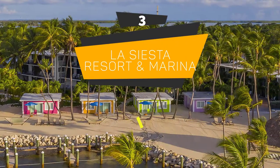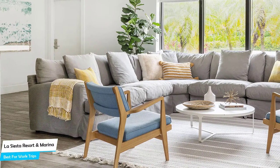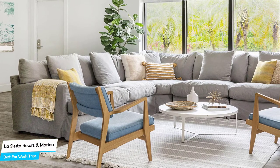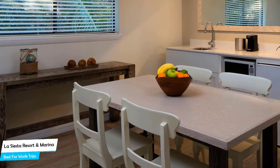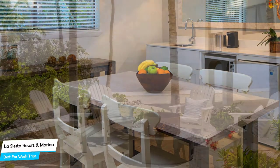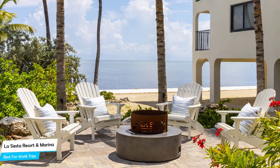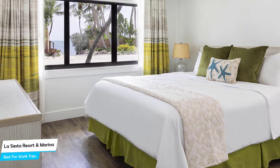Number 3: La Siesta Resort & Marina – Best for Work Trips. If you're traveling for work or for a business meeting, then you're probably traveling alone. Because of our busy lives, we don't get too much time on our own and that's why we need to make the most of it. What you need is a hotel that's easy to access, has a good location, has meeting areas, and a very comfortable bed you can jump into at the end of the day. The La Siesta Resort & Marina is an Islamorada beachfront resort with outdoor pool and restaurant, located 3.3 kilometers from the center of Islamorada. Nearby attractions include Indian Key State Historic Site, Hurricane Monument, and Lignum Vitae Key Botanical State Park.